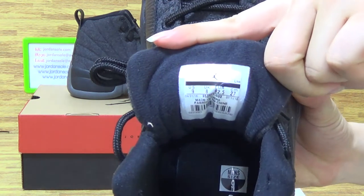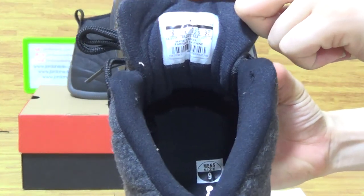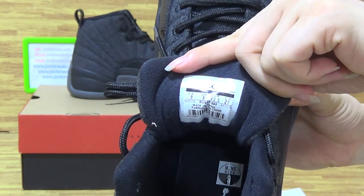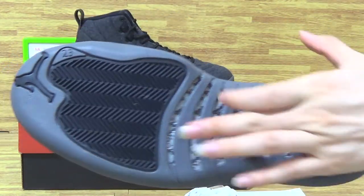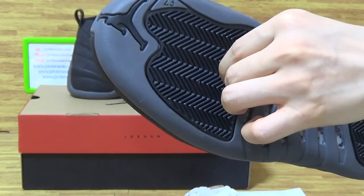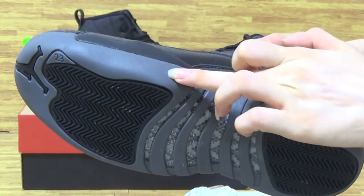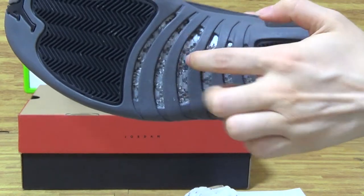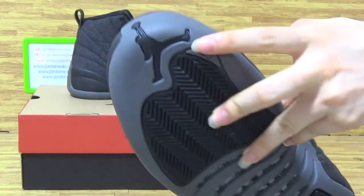The size tag comes back with the size information. Check out the laces also — is the black, black with the black and gray color, and this part is red cotton fiber. Black Jumpman.